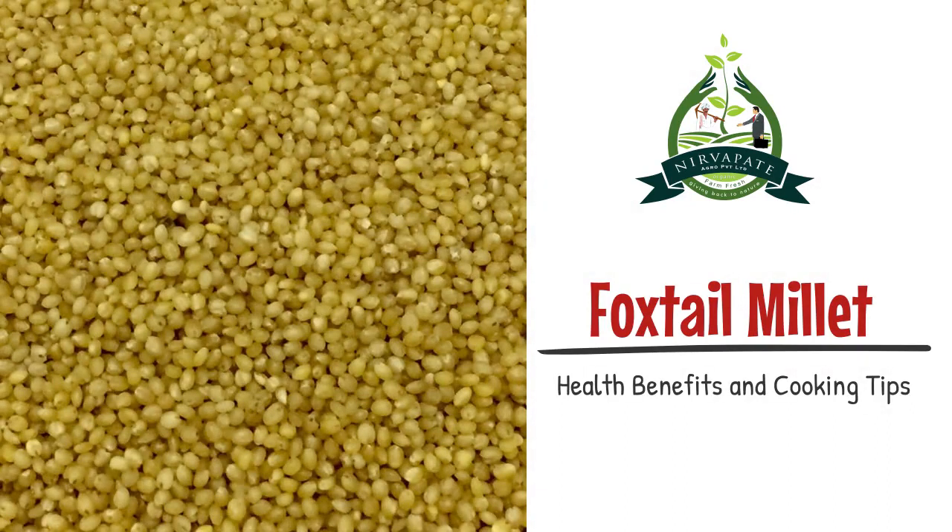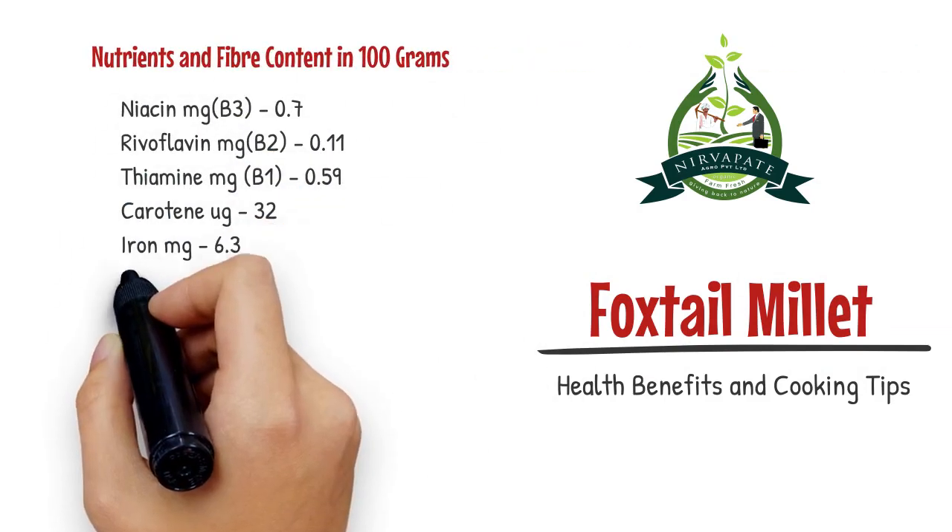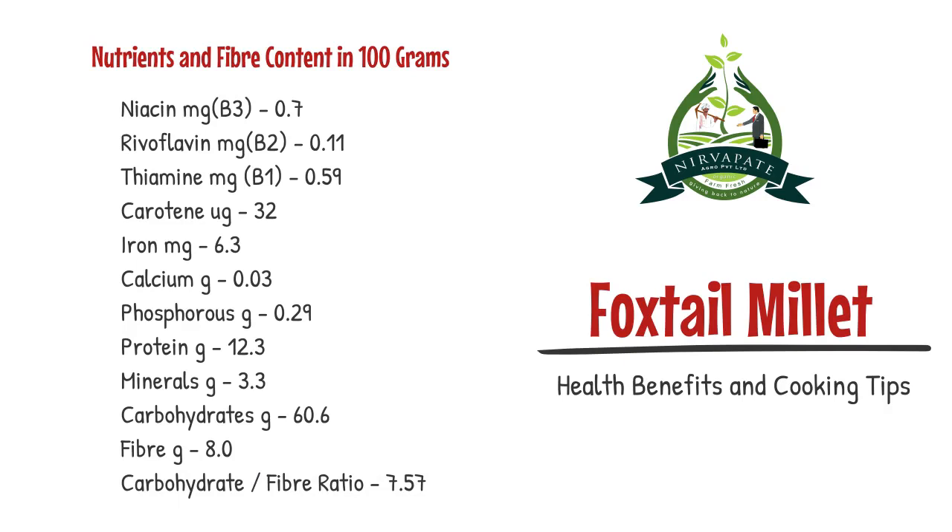Dehulled seeds are called rice, which appear in light yellow color. Foxtail millet consists of rich nutrients and fiber, which helps to cure many diseases.